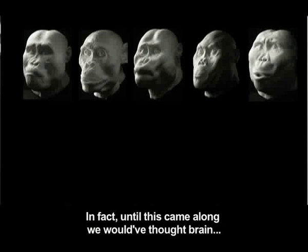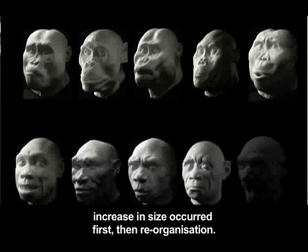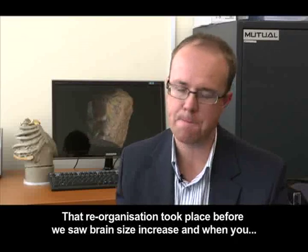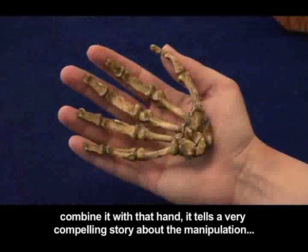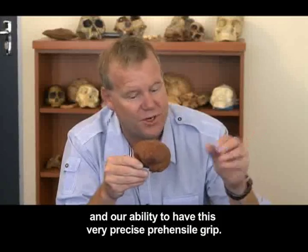It just shouldn't be like that if we understood the way human evolution worked. Until this came along, we would have thought that brain increase in size occurred first, then reorganization. What this now tells us is the possibility that we had it wrong — that reorganization took place before we saw brain size increase. And when you combine it with that hand, it tells a very compelling story about manipulation and our ability to have this very precise prehensile grip.